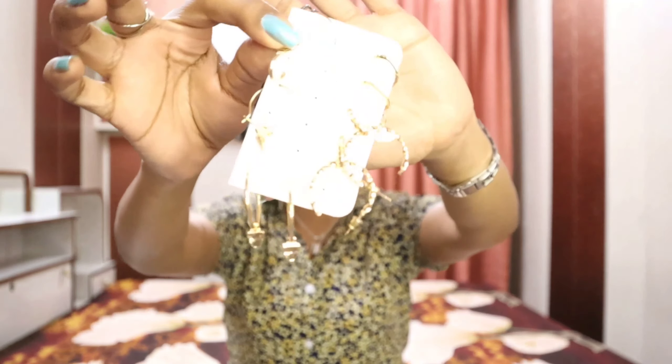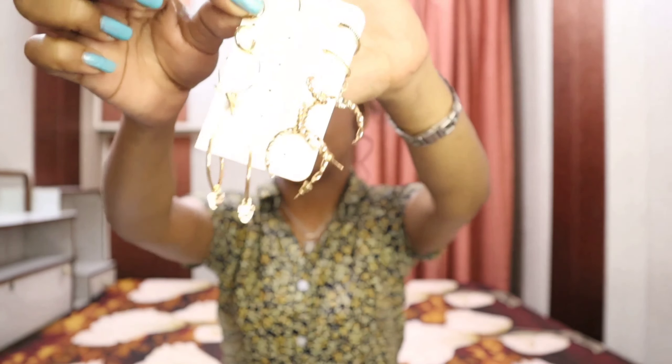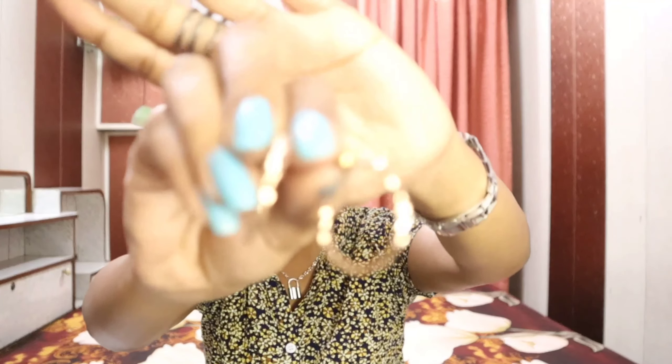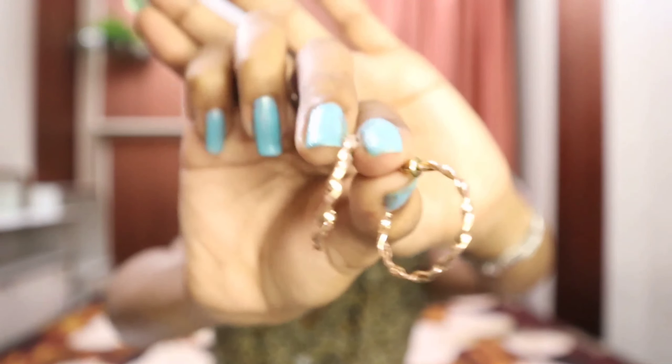Next is this pearl choker necklace and it looks super cute — I'm obsessed with it. It costed me around 167 rupees. I also ordered an earring set which consists of six pairs of golden hoops, costing around 254 rupees. They look so cute.